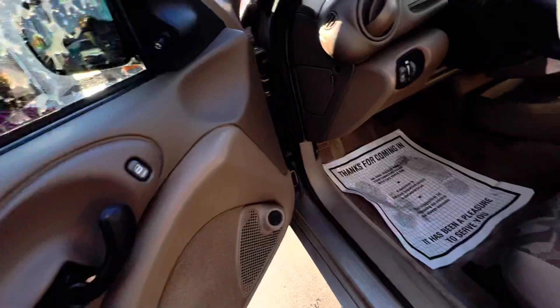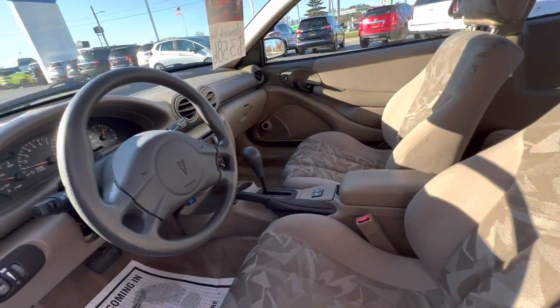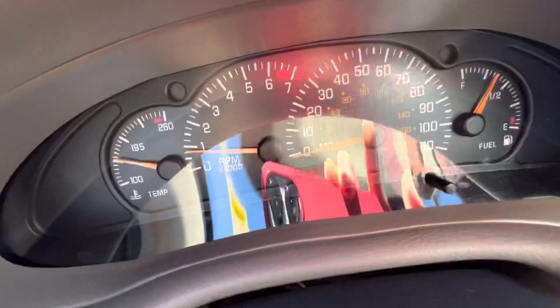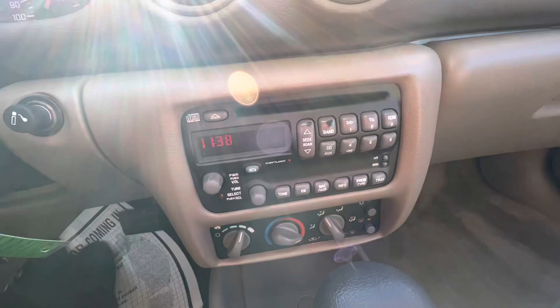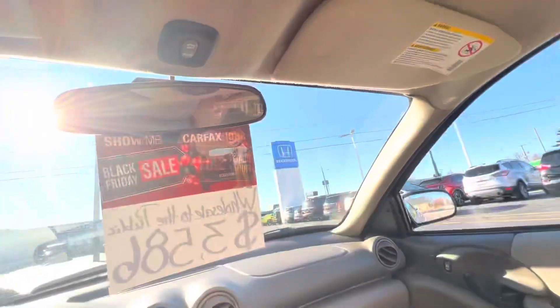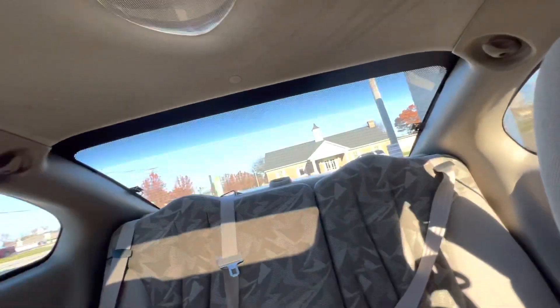So this one has power locks. It's in pretty good shape. Seats are not ripped. It's got 166,000 miles on it, 853. It's got a CD player. We'll call it windows. It does have a sunroof. This will be a first nice car for someone.